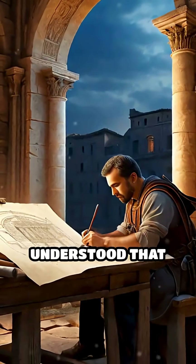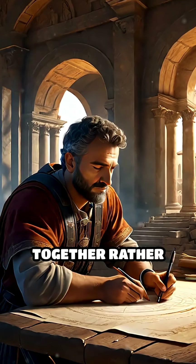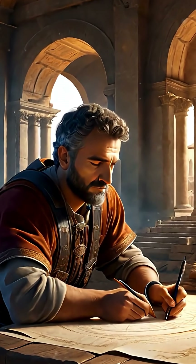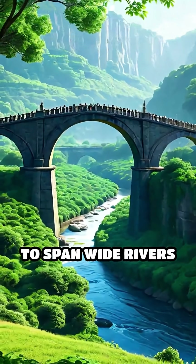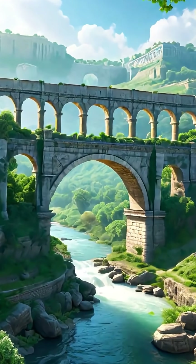Ancient engineers understood that as long as the arch stayed in compression — where stones push together rather than pull apart — it could bear immense loads without collapsing. This ingenious design allowed civilizations to span wide rivers and deep valleys with bridges that have lasted for millennia.